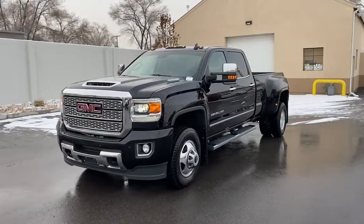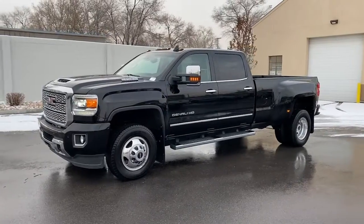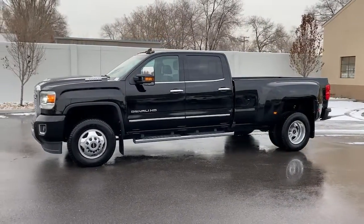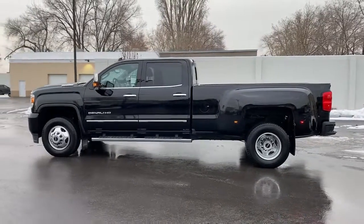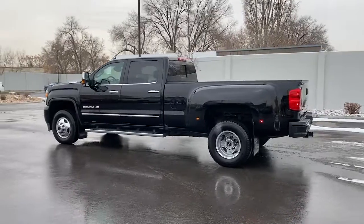Here's an undeniably powerful Sierra HD that offers beefy towing and hauling capability, responsive steering and impressive maneuverability, optional features like all-wheel drive and driver assist safety tech, and a quiet spacious cabin with standard touchscreen infotainment and smartphone integration. There's no confidence like heavy duty confidence.